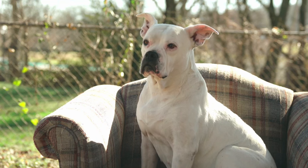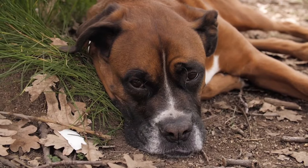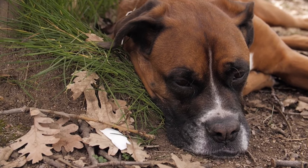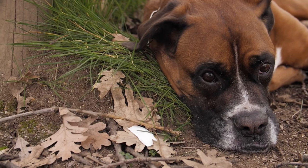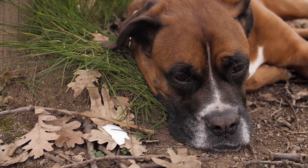Boxers can be protective of their loved ones and make excellent watchdogs. Boxers are intelligent and eager to please, which makes training them relatively easy. They respond well to positive reinforcement training methods and enjoy learning new commands and tricks. However, consistent and patient training is important to ensure they develop good manners and behavior.